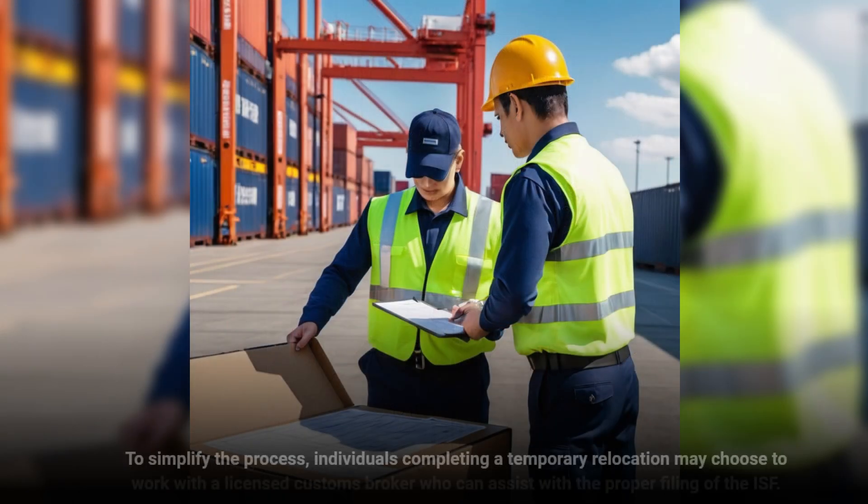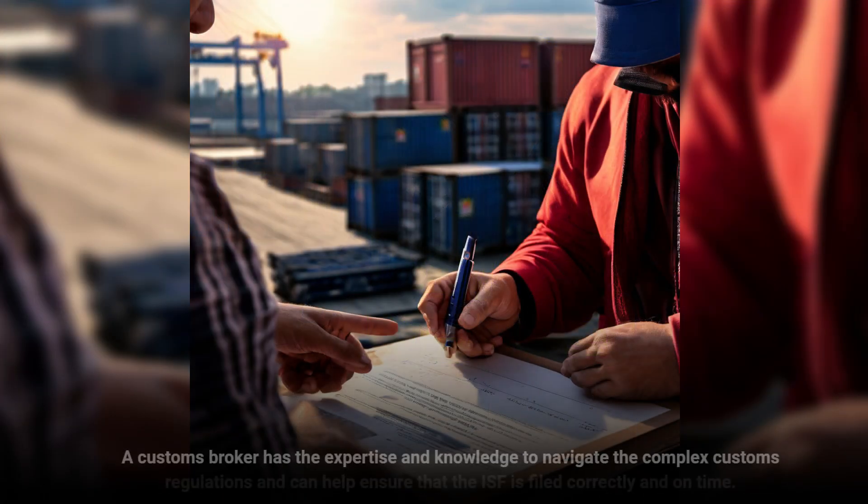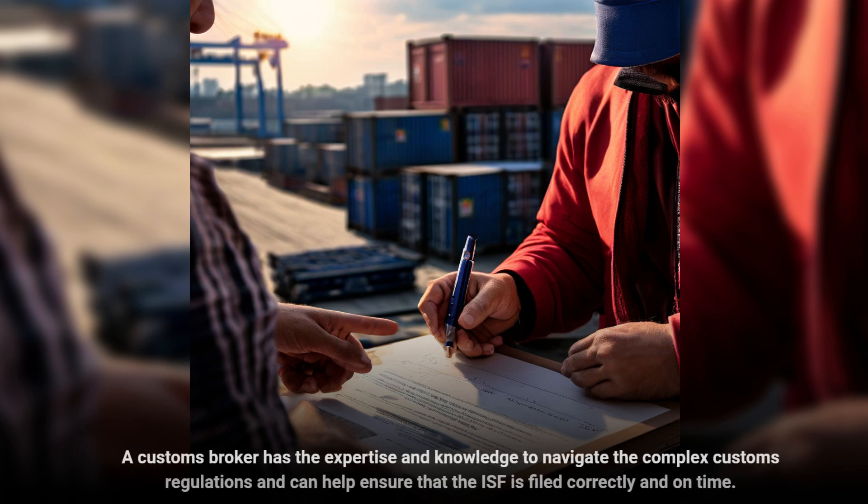To simplify the process, individuals completing a temporary relocation may choose to work with a licensed customs broker who can assist with the proper filing of the ISF. A customs broker has the expertise and knowledge to navigate the complex customs regulations and can help ensure that the ISF is filed correctly and on time.